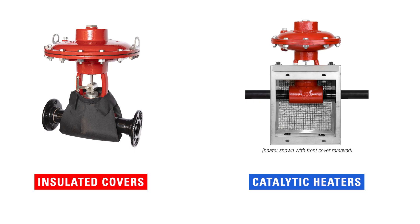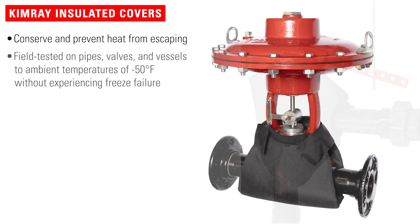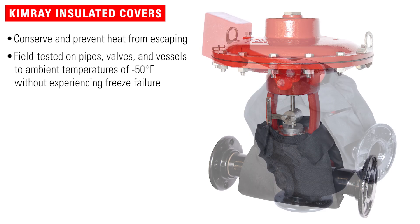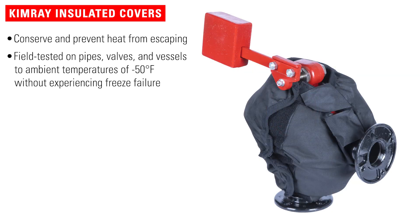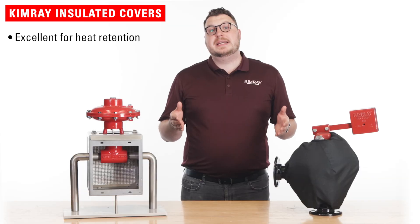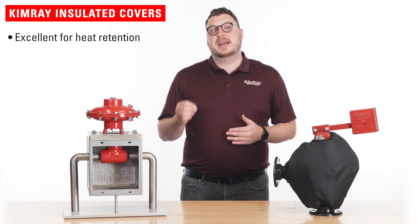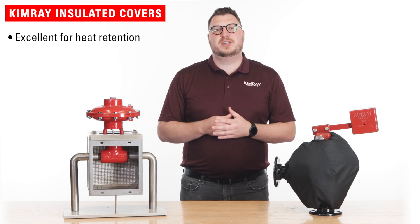Two solutions to prevent freezing are insulation covers and catalytic heaters. Insulation covers conserve and prevent heat from escaping your process equipment, and have been field tested on pipes, valves, and vessels to ambient temperatures of negative 50 degrees without experiencing freeze failures. We offer several covers uniquely designed to protect various Kimray valve types, sizes, and connections. If you only need heat retention rather than heat generation, insulated covers are an effective, affordable, and easy-to-use solution.